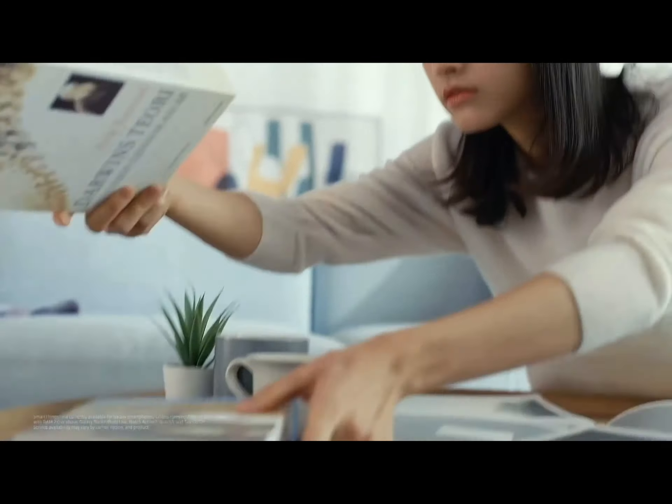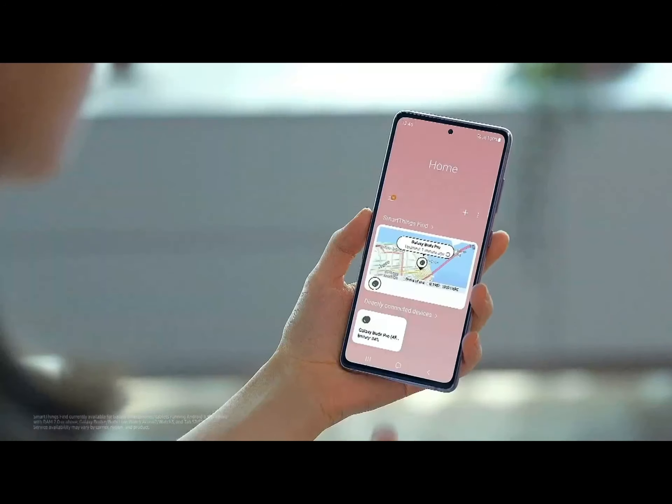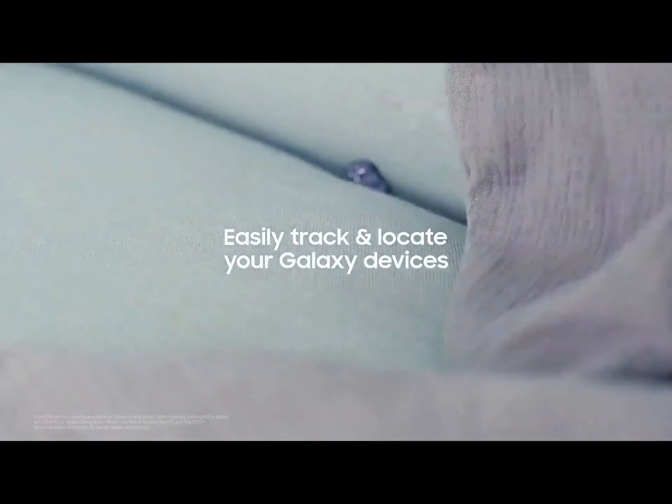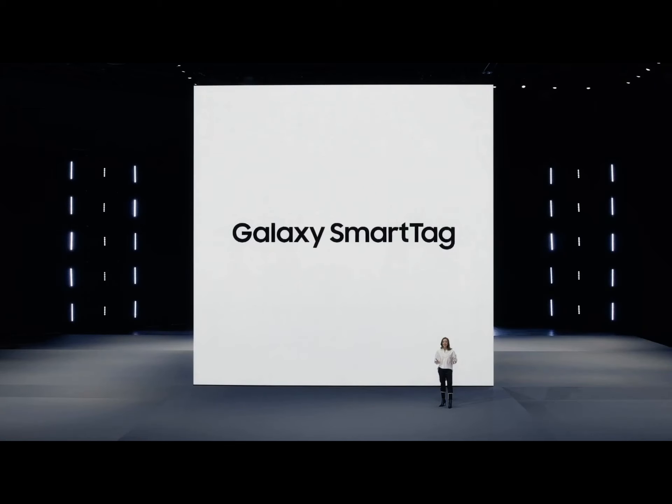SmartThings Find has given you peace of mind when it comes to locating your phone. Last October, we extended it to help you track and locate your wireless earbuds, tablets, and smartwatches. And this year, we're expanding SmartThings Find even further so you can track any of your belongings, even if they don't have a built-in connection — with Galaxy SmartTag.